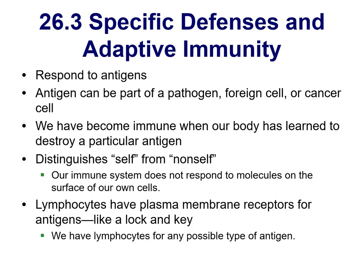Our immune system has gotten good at responding to certain things. If you get measles and survive, your body will respond if you come into contact with measles again. If we can notice a pathogen, a foreign cell, or even a cancer cell — those outer proteins are called antigens — the body will react because it knows it's not part of itself, and it'll kick into gear and create receptors from the antigen.